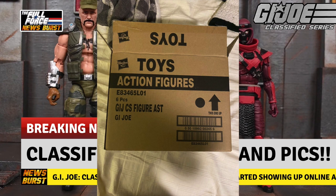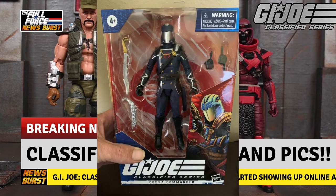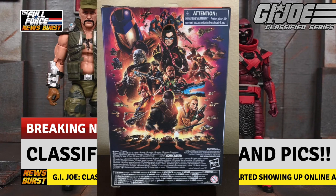We also started to get postings of the figures for sale on Mercari and in other places as the figures made their way to questionable dealers and onto US shores.